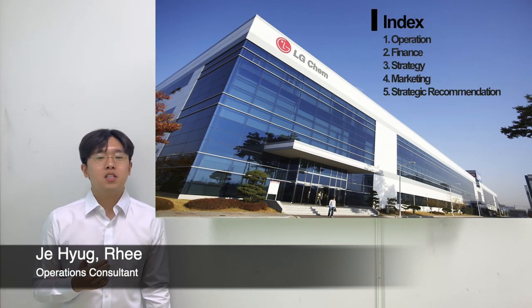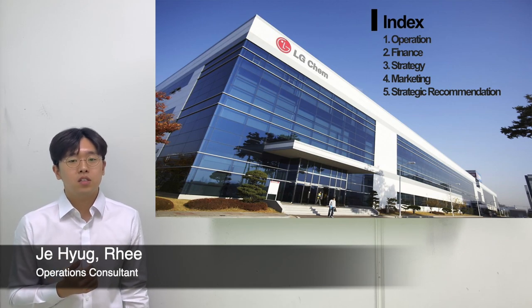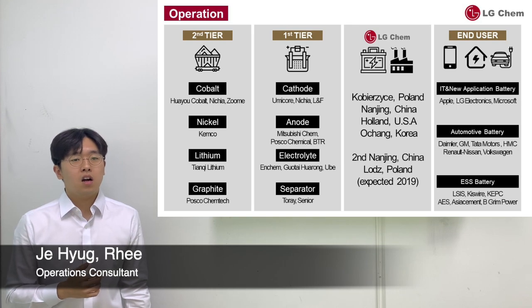As for the order of our presentation, we'll be starting from operations, moving into finance, into strategy, to marketing, and finally we'll suggest our strategic recommendation. Okay, then let's start off with operations.